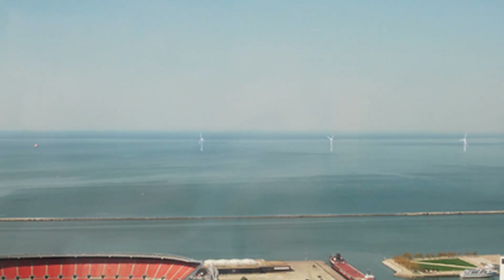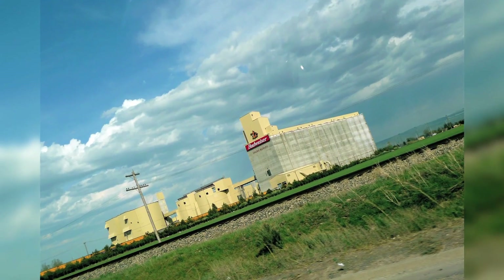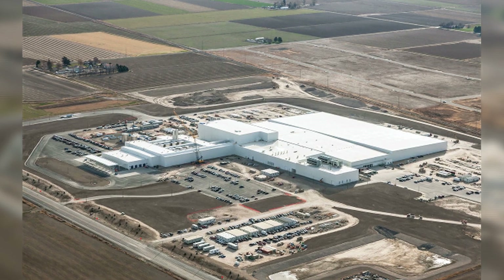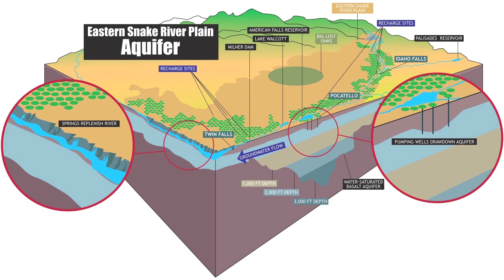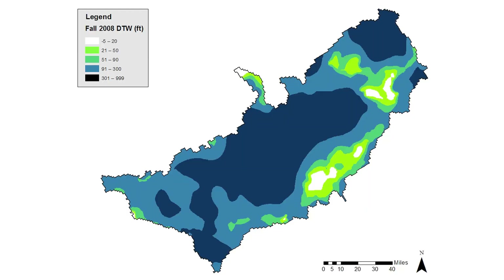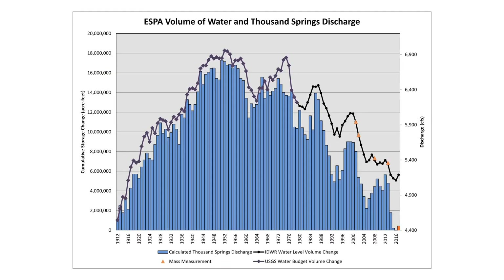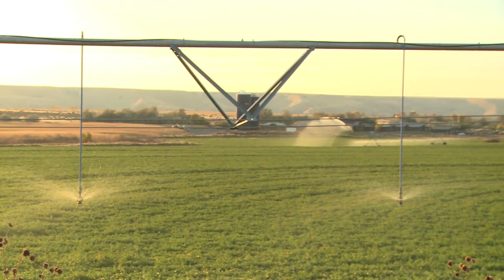The Eastern Snake Plain Aquifer is a Lake Erie-sized underground reservoir that stretches from St. Anthony in eastern Idaho to Hagerman, a distance of more than 250 miles. The aquifer serves a population of more than 400,000 people, more than 1 million acres of farmland, and many commercial and industrial businesses. The ESPA stores approximately 200 to 300 million acre-feet of water, with depth to groundwater varying from a few feet to more than 900 feet. Since the 1950s, the aquifer has been overdrafted by about 200,000 acre-feet per year, caused by reduced canal seepage, excess groundwater withdrawals, and the growing use of more efficient sprinkler irrigation.